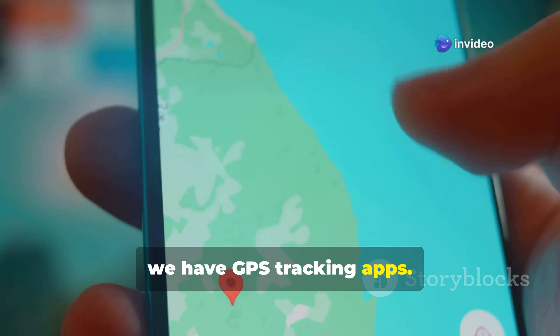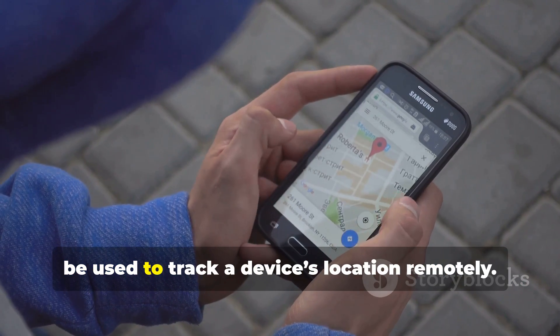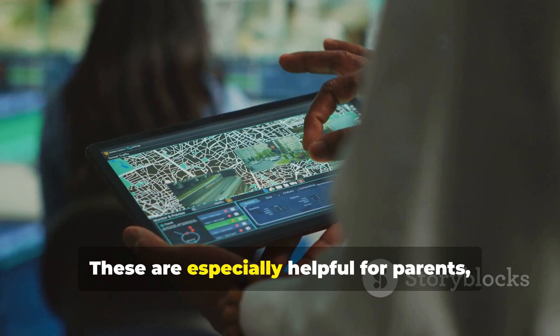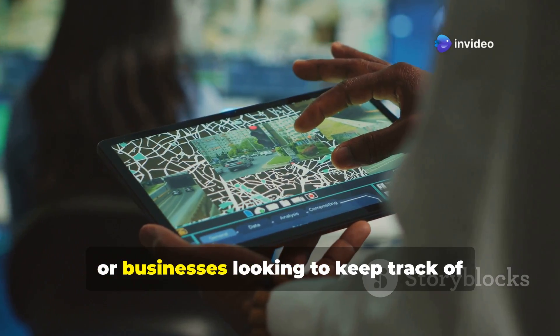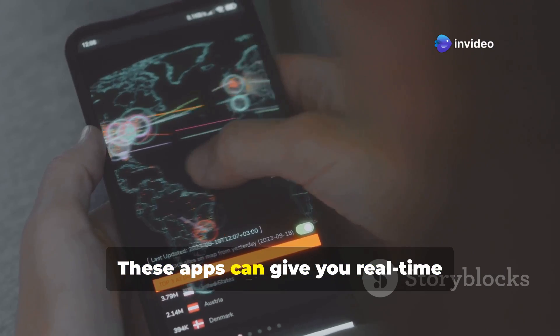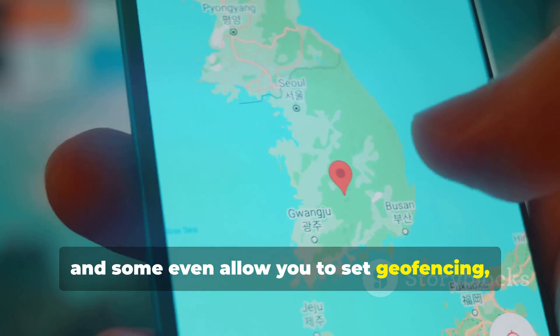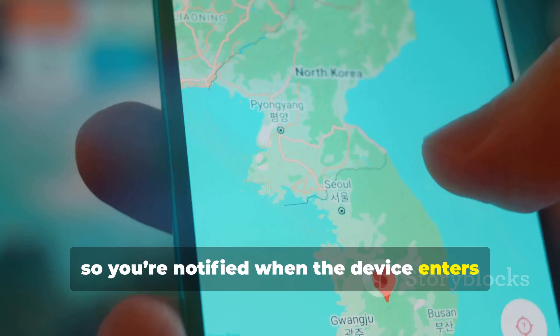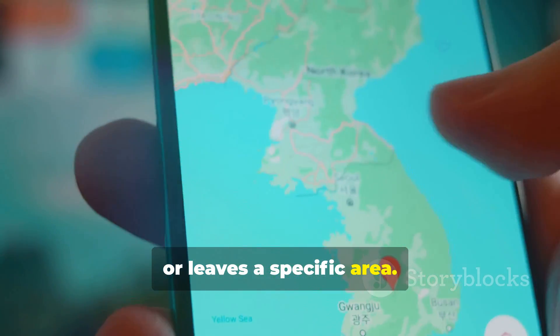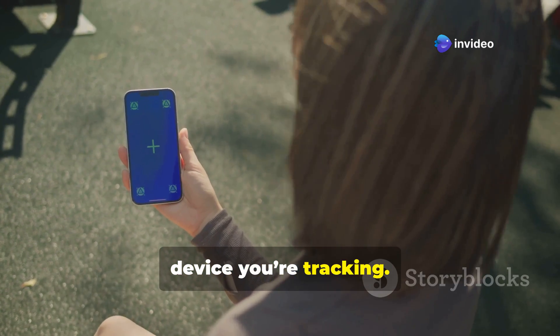Finally, we have GPS tracking apps. Apps like Life360 or Find My on iOS can be used to track a device's location remotely. These are especially helpful for parents, caregivers, or businesses looking to keep track of people or assets. These apps can give you real-time location data, and some even allow you to set geofencing so you're notified when the device enters or leaves a specific area. It's important to only use this method with the consent of the person whose device you're tracking.